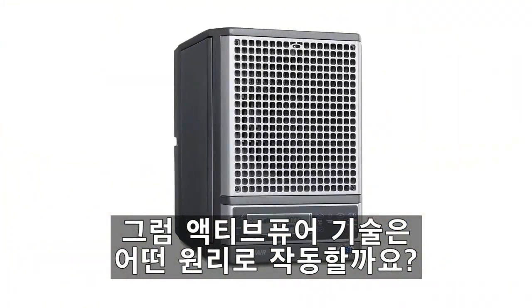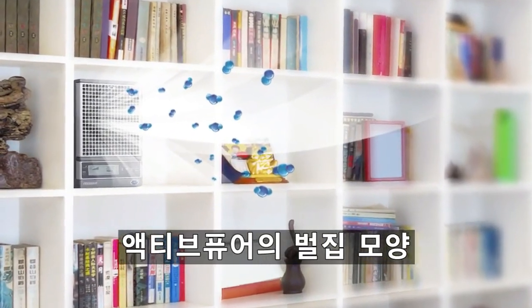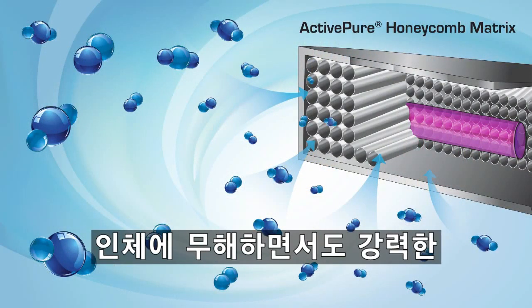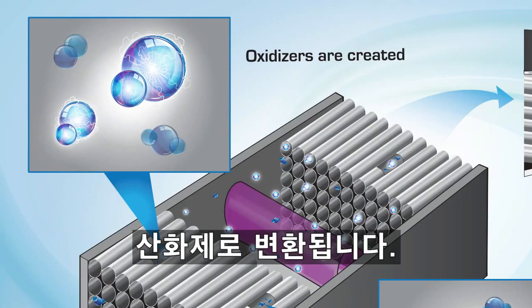So how does ActivePure really work to protect you? Microscopic oxygen and water molecules in the air enter the purification unit and pass through the ActivePure honeycomb matrix. While inside, the molecules are transformed into friendly, yet powerful oxidizers.